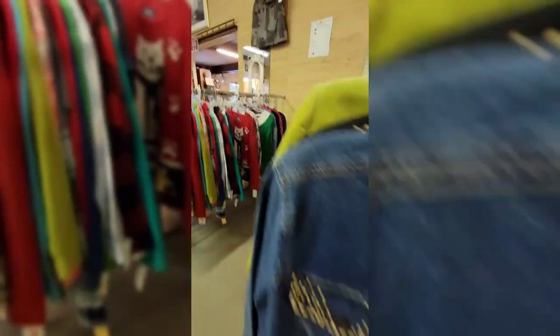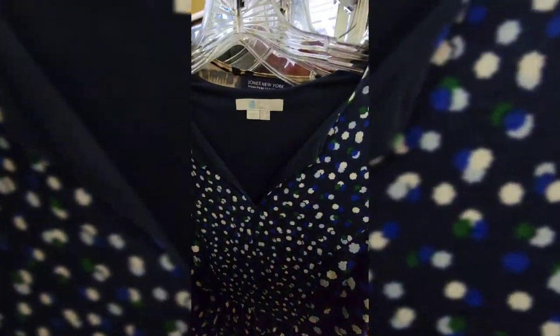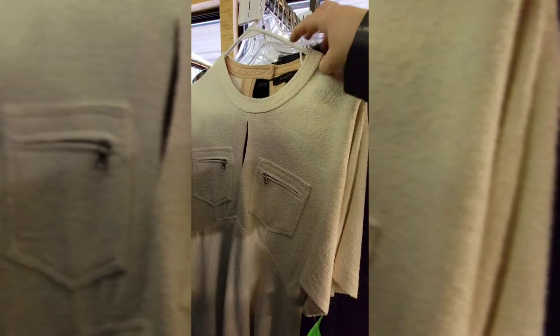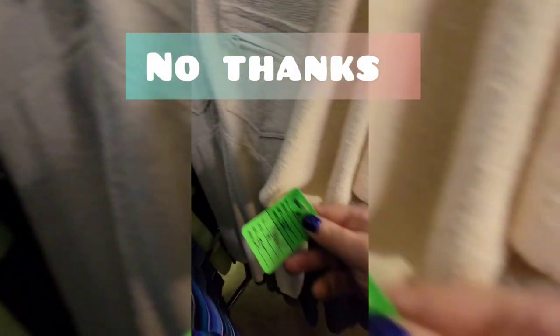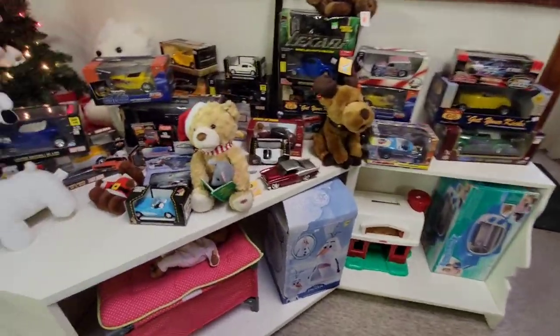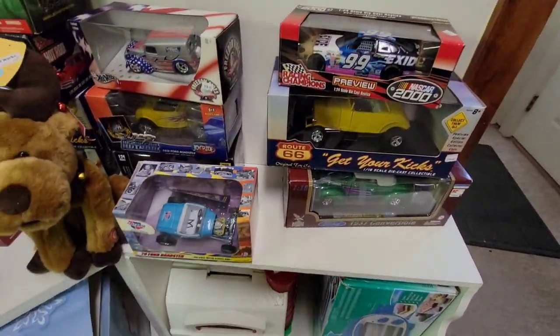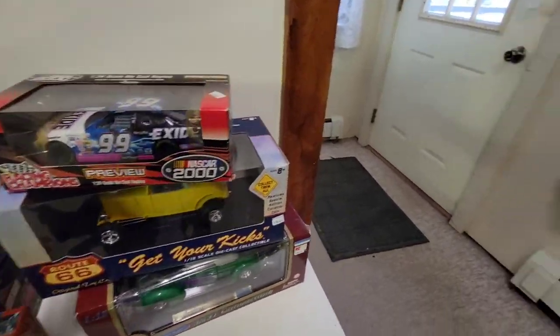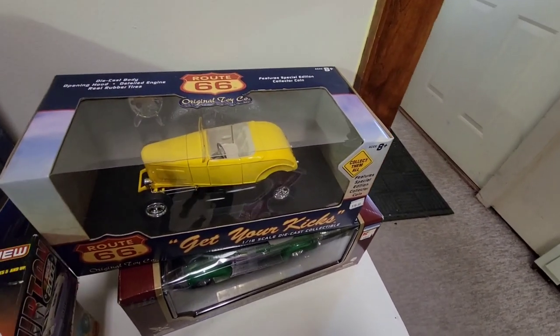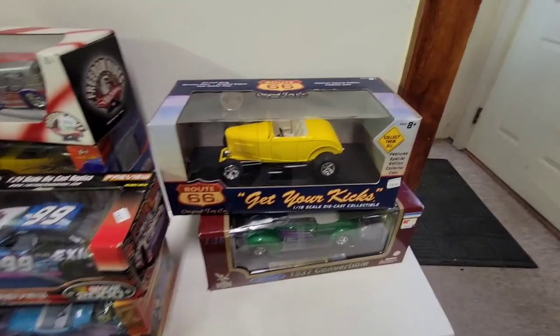This thrift store has a really weird pricing system, so I always come over to this poster and take a picture so I know the prices without having to find the signs. As a reseller, I find that this thrift store has really high prices — this Bowdoin dress they wanted $10 for. There were vintage collectibles that came from places like Kmart, like 30 or 40 years ago. There was only one that stood out the most and I did get that one — I paid $8 for it. Stick around for the end of the video to see the potential profit.